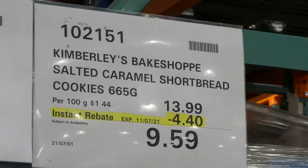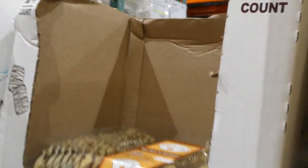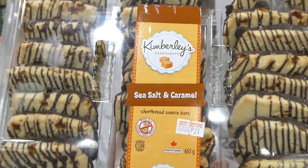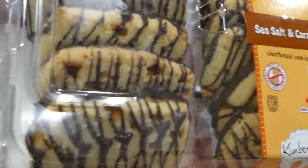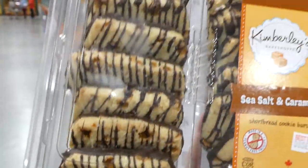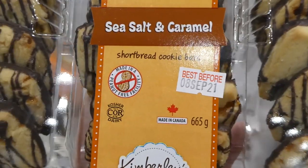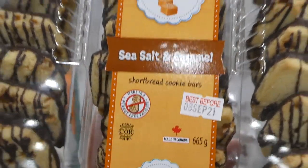Kimberly's Bakeshop Salted Caramel Shortbread Cookies are $4.40 off down to $9.60. They're shortbread dipped in chocolate on the bottom with little caramel bites all through them — they look really yummy and are made in a peanut-free facility.